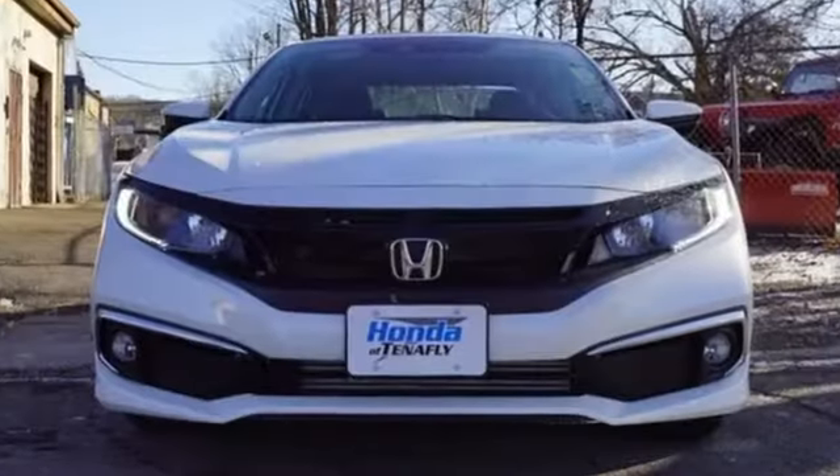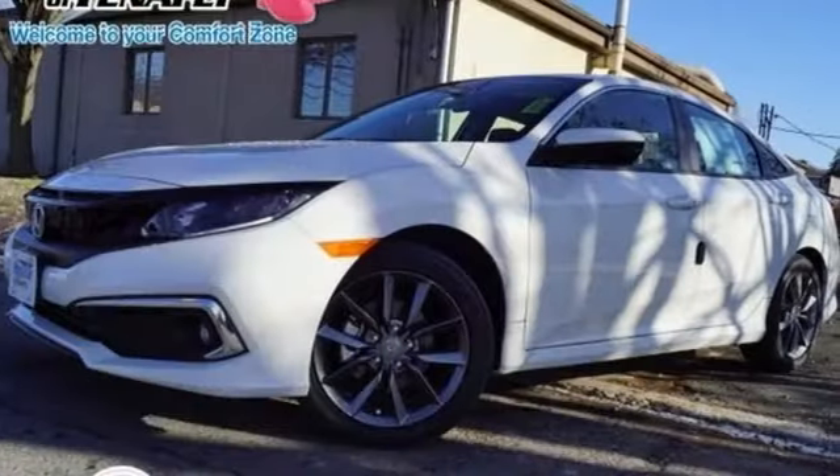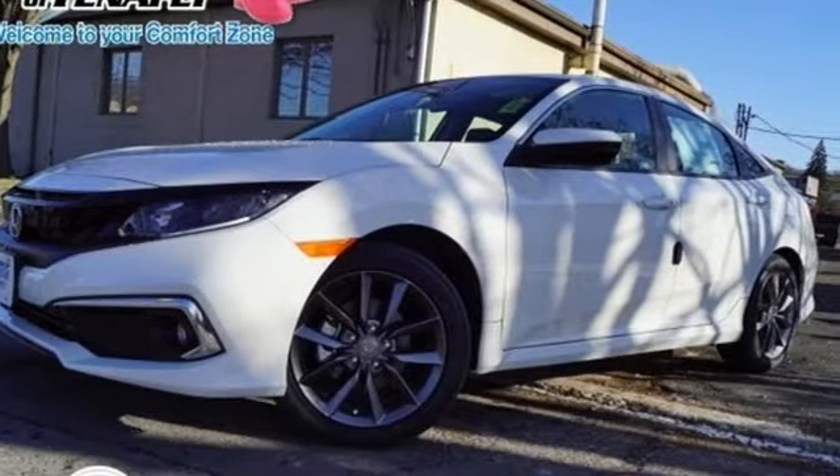Honda's created some of the most admired vehicles on the planet. If you've been waiting for the perfect time for a test drive, the time is now — experience it today.